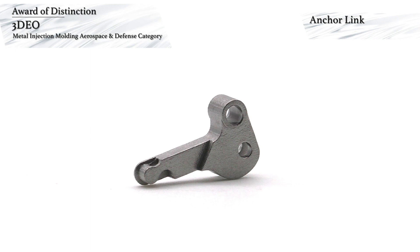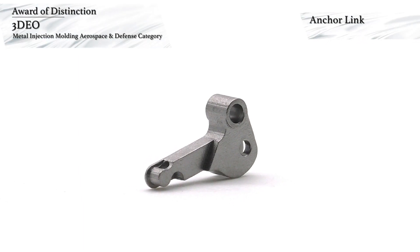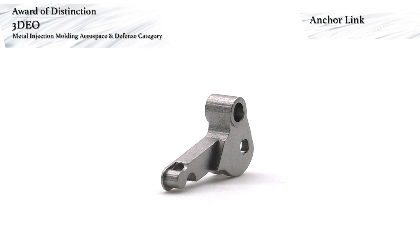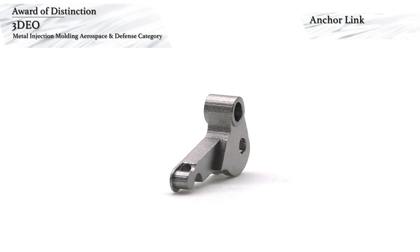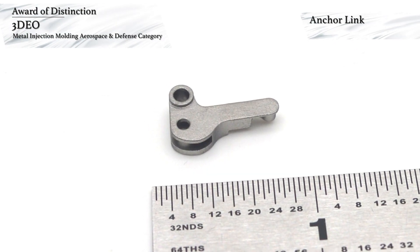3DEO has won an award of distinction in the Aerospace and Defense category for Metal AM components. This award-winning component is an anchor length used in a firearms application. A hybrid metal additive manufacturing process is used to make the parts.